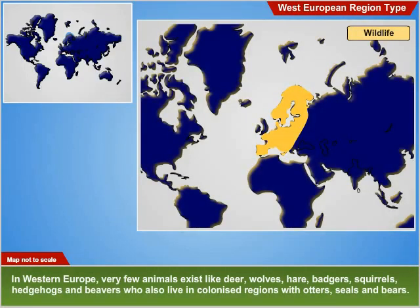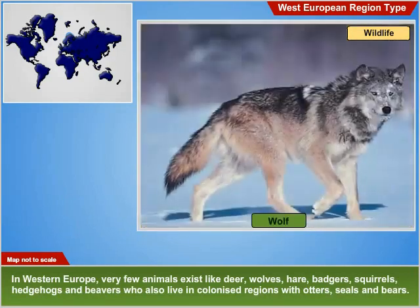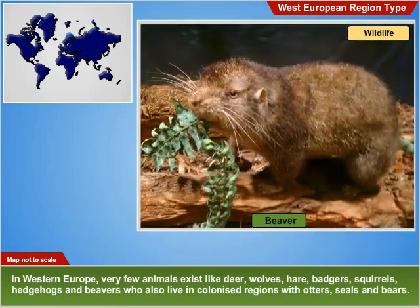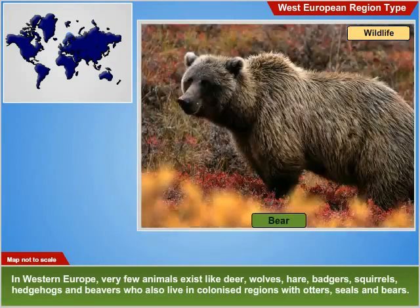Wildlife: In western Europe, very few animals exist, like deer, wolves, hare, badgers, squirrels, hedgehogs and beavers, who also live in colonized regions with otters, seals and bears.